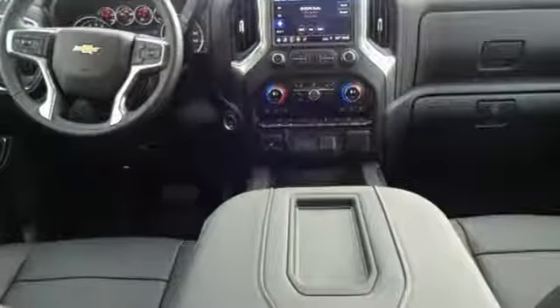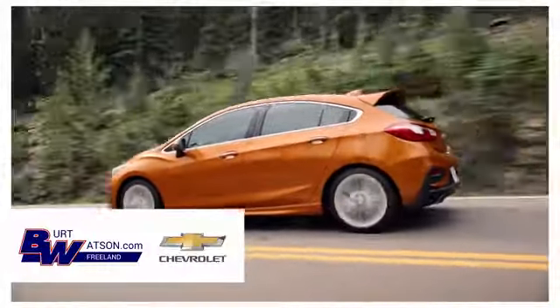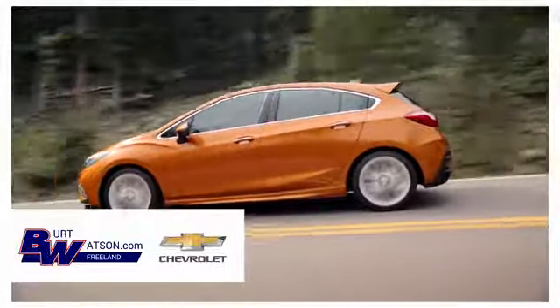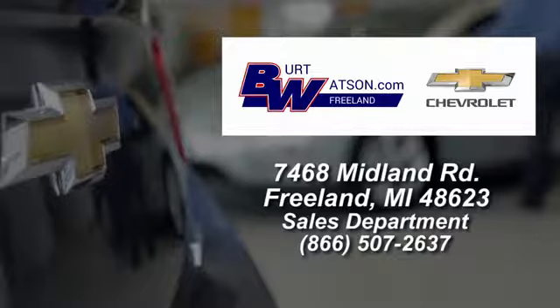Someone's going to drive this fantastic vehicle off the lot. Should be you. Test drive it today. Burt Watsons offers a quick and hassle free buying experience. We're conveniently located in the Michigan area at 7468 Midland Road.